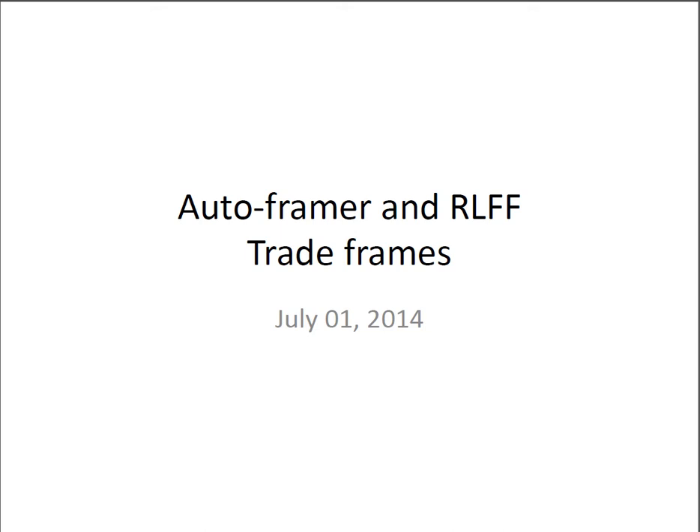Good evening, this is Ken Long from Tortoise Capital with a review of some AutoFramer and Regression Line Fractal Framework trade frames for close of the market July 1st, 2014. Taking a look at setups for tomorrow.